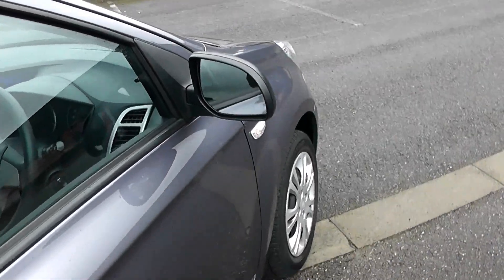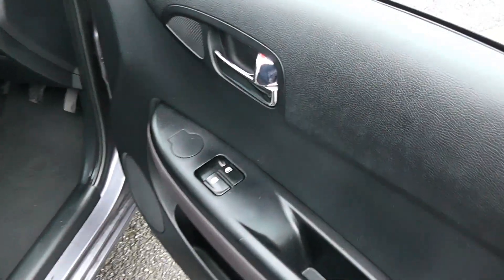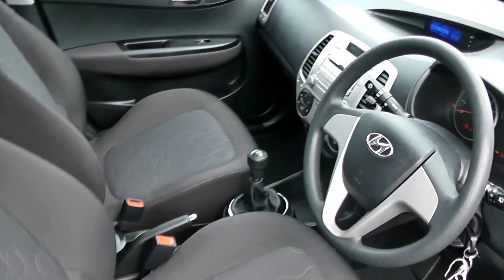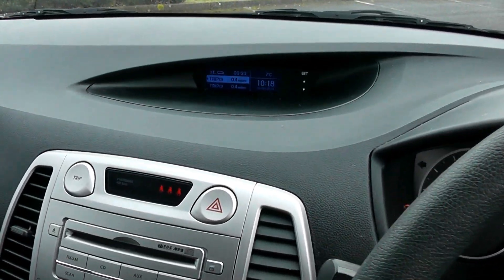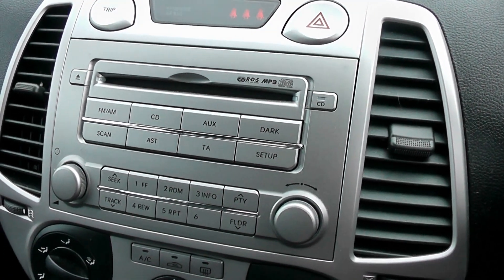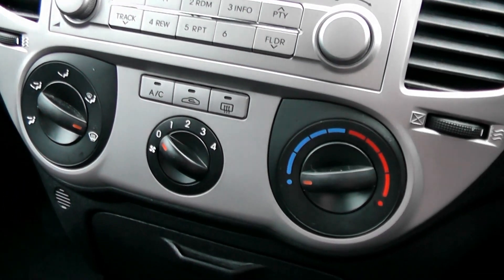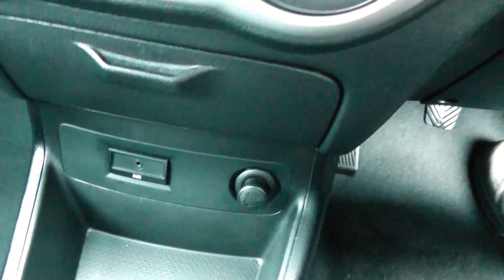Moving to the driver's side, I have control for the electric windows. It's a very clean car with a dark cloth interior. On the centre console we have the CD radio player, which can also play MP3 discs. We have air conditioning controls and an auxiliary input to connect your mobile device.